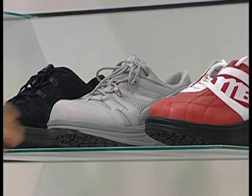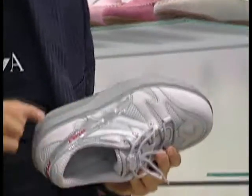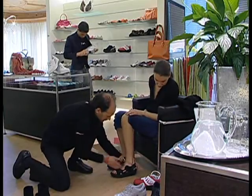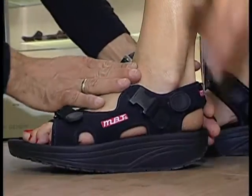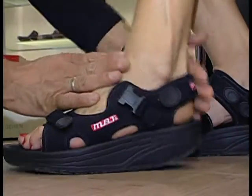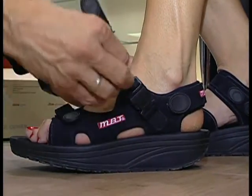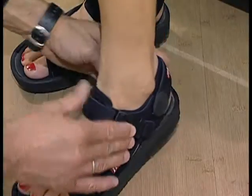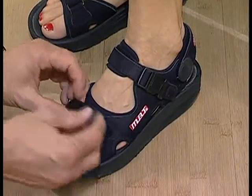Before you start wearing your MBTs, it is important for you to know that all the principles of MBT have been verified by the Human Performance Laboratory at the University of Calgary, one of the leading biomechanics and sport medical universities in the world. First, always make sure your MBTs are snug on the instep, tight on the heel, and comfortable around the toe.